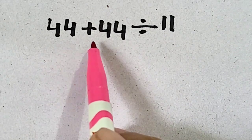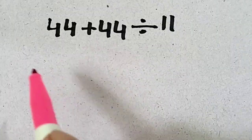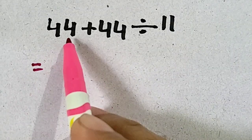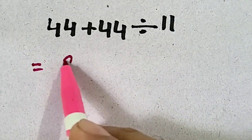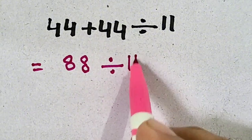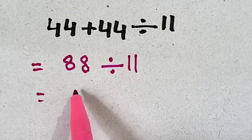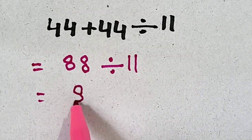44 plus 44 divided by 11? It's a very simple question. We will do 44 plus 44 equals 88, divided by 11. 88 divided by 11's answer will be 8.